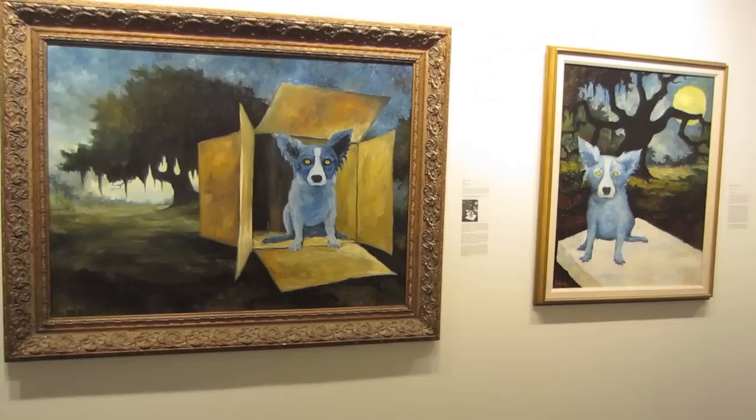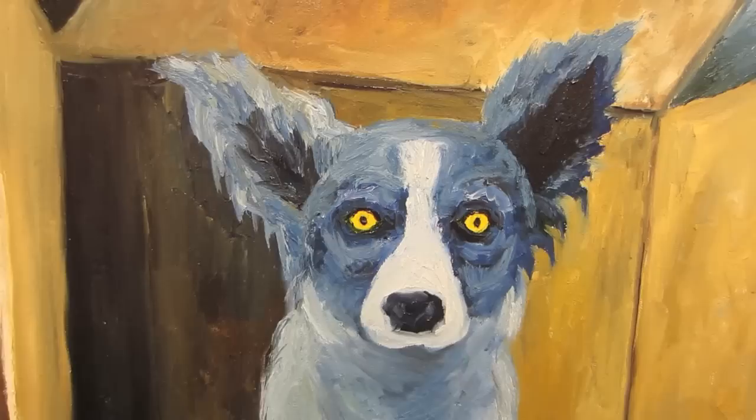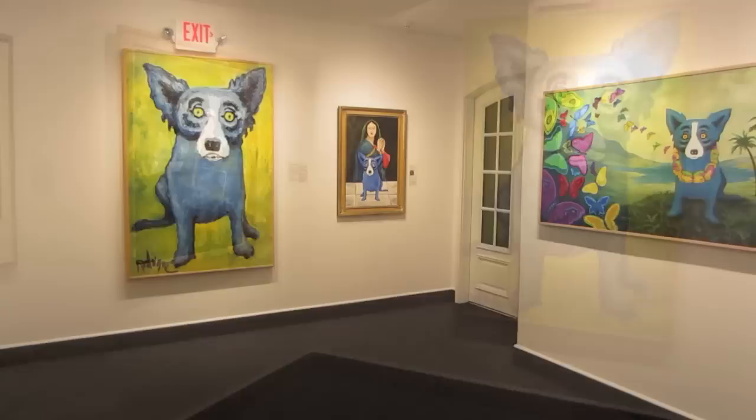When you walk around, you then understand the connection of the Cajuns to Blue Dog. In 1984, he was commissioned to paint a book of Cajun ghost stories. One of the stories was about a Lou Garou, a Cajun werewolf dog. He used an old picture of his dog Tiffany, painted her bluish-grayish under the full moon, and it was the public that called this Lou Garou the Blue Dog.